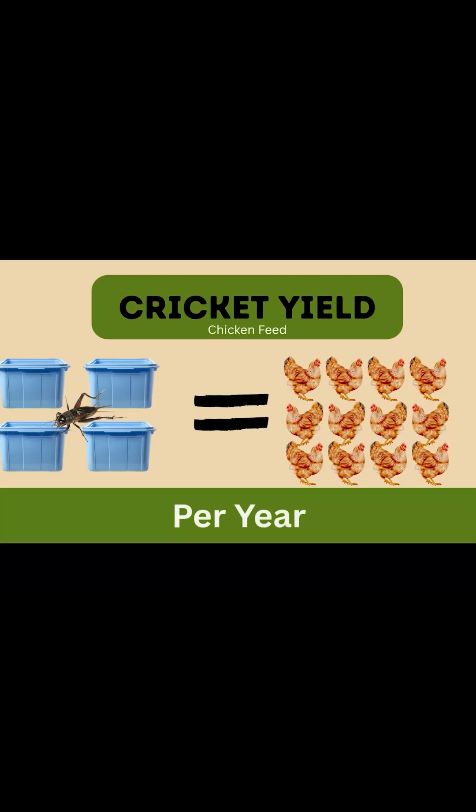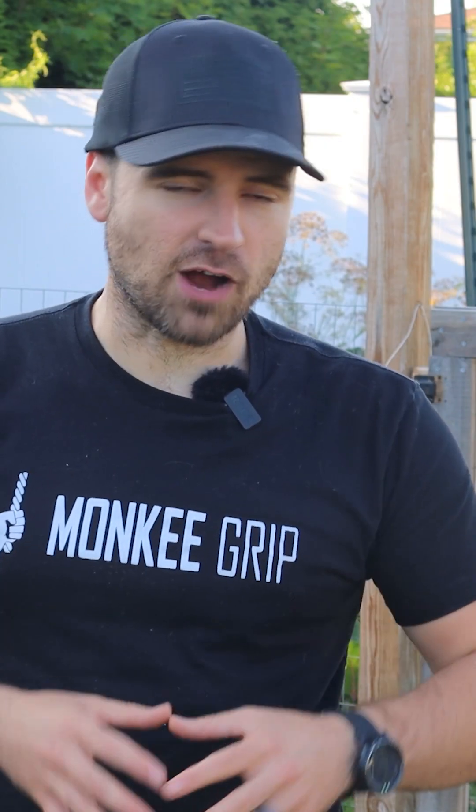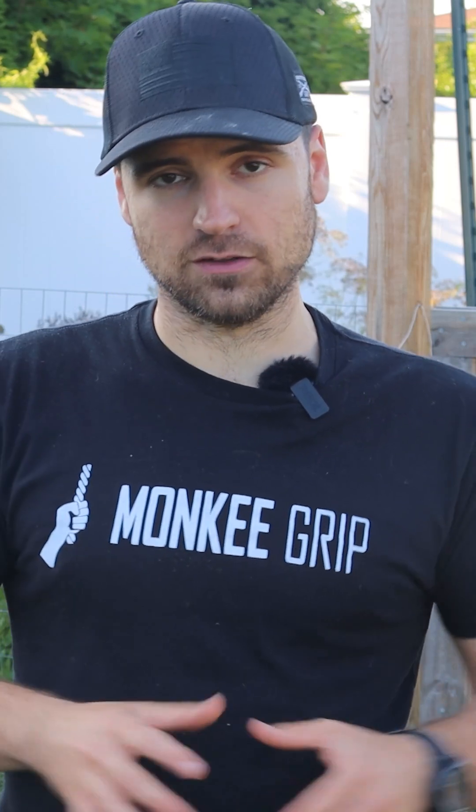Just three to five, two-to-three-foot rotating bins of crickets can produce enough protein to fully meet the monthly needs of a dozen hens, delivering roughly 6.5 kilograms — 14 pounds — of highly digestible protein. Crickets thrive on food scraps, bran, and garden waste, turning low-value inputs into high-value nutrition, just like the chickens. It's one of the few homegrown feeds that can close the loop without needing a tractor or a field.